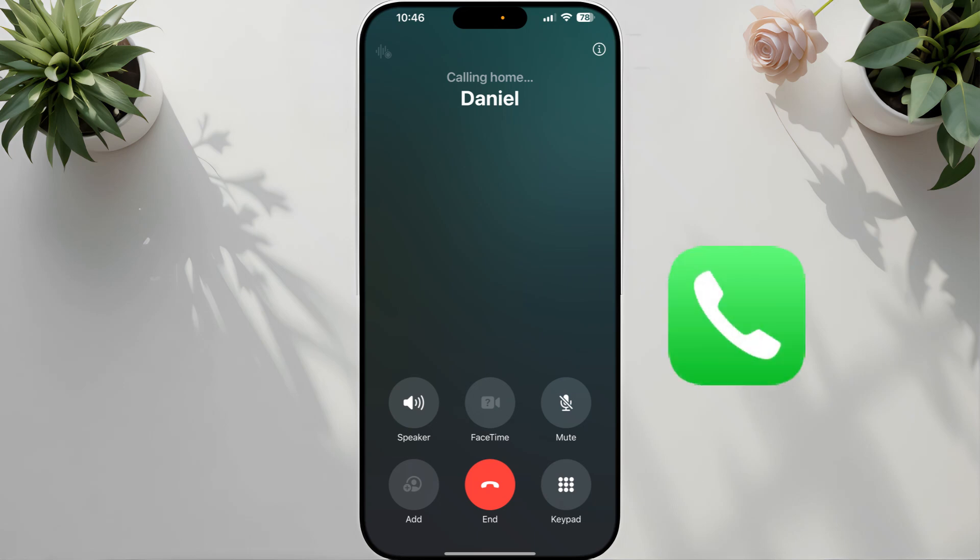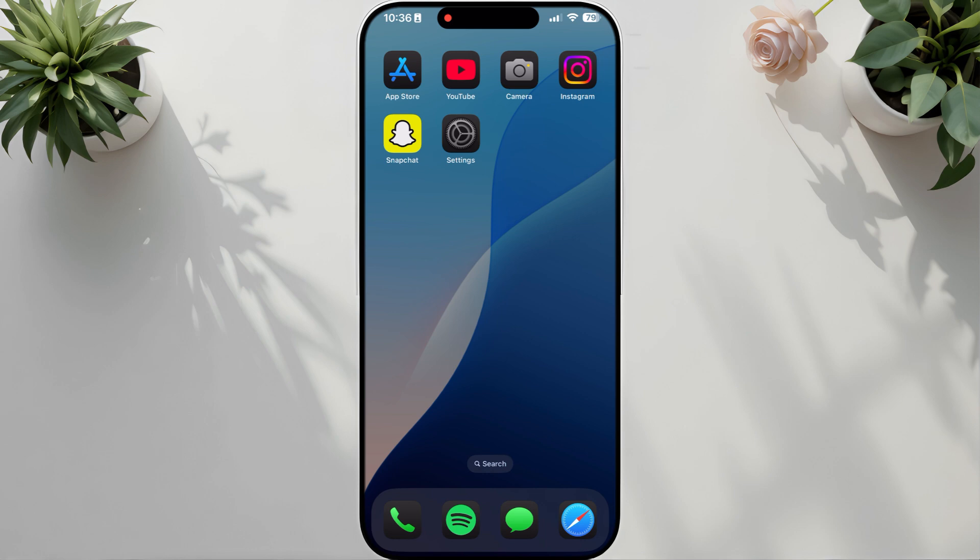Annoyed by echo during your iPhone calls? Don't stress, there's a quick fix. In this guide, I'll walk you through simple steps to eliminate the echo and get back to enjoying clear calls.